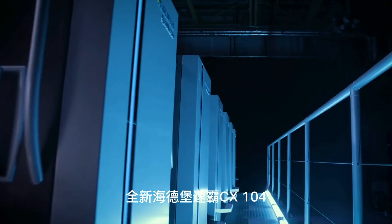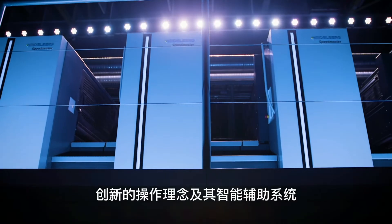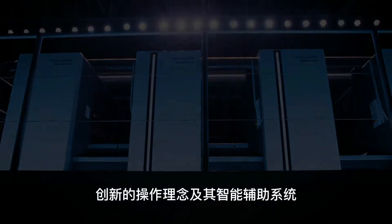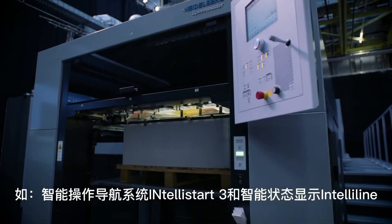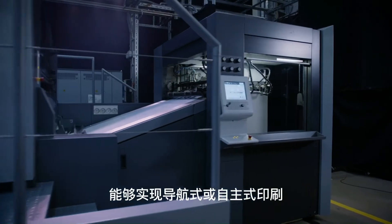The new Speedmaster CX104 — a class of its own in packaging and commercial printing. The innovative operating concept with its intelligent assistance systems such as IntelliStart 3 and IntelliLine enables navigated or autonomous printing.